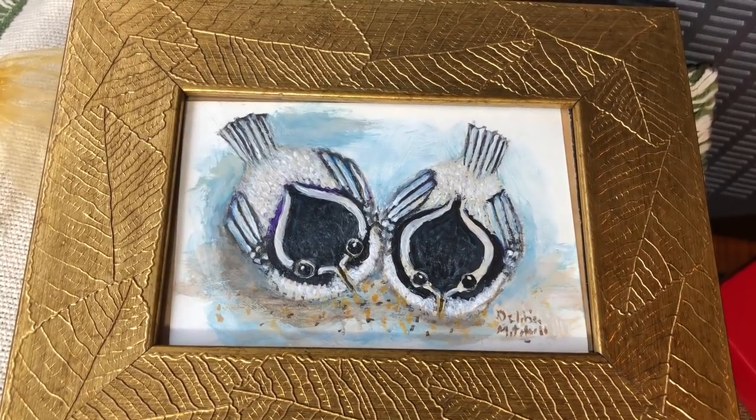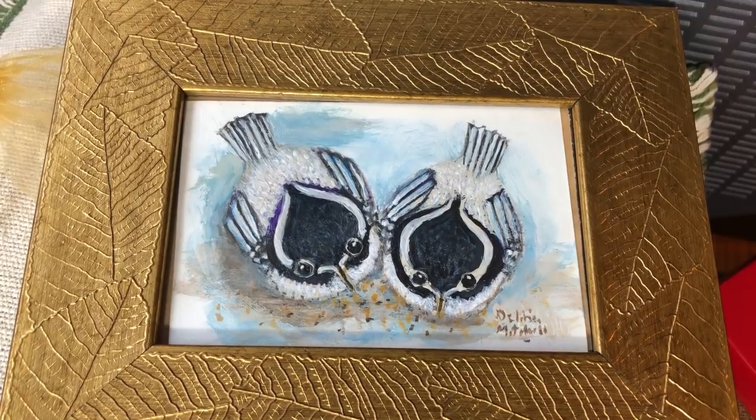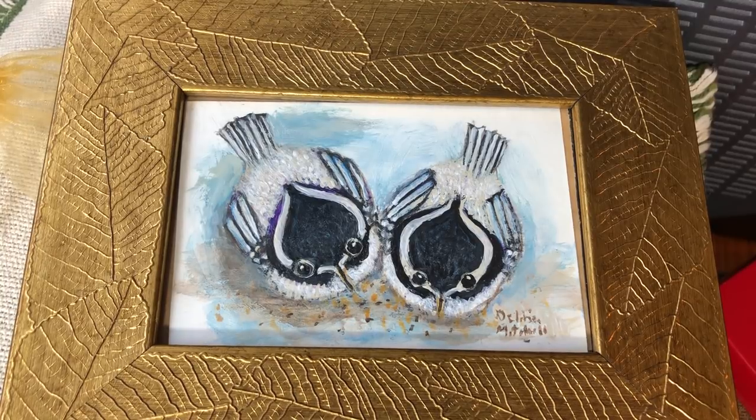Hi everybody, it is Angie at Treasured Vintage. I've been getting a lot of friend mail and I thought I would share it with you because it's just been such a blessing to me. I wanted to share with you all of the things that I've been getting from YouTube subscribers and customers and just wonderful friends.